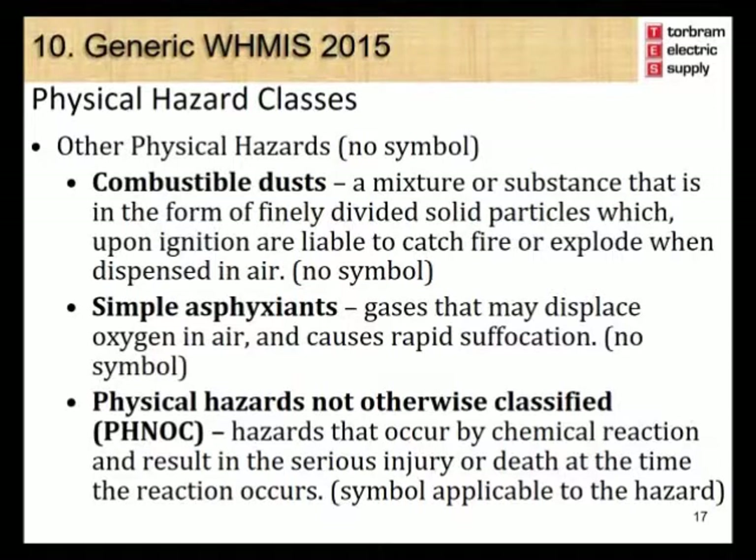Some physical hazards do not have a specific symbol. Combustible dusts are a mixture or substance that, in the form of finely divided solid particles, upon ignition are liable to catch fire or explode when dispersed in air. Simple asphyxiants are gases that may displace oxygen in air and cause rapid suffocation. Physical hazards not otherwise classified are hazards that occur by chemical reaction and result in serious injury or death at the time the reaction occurs.